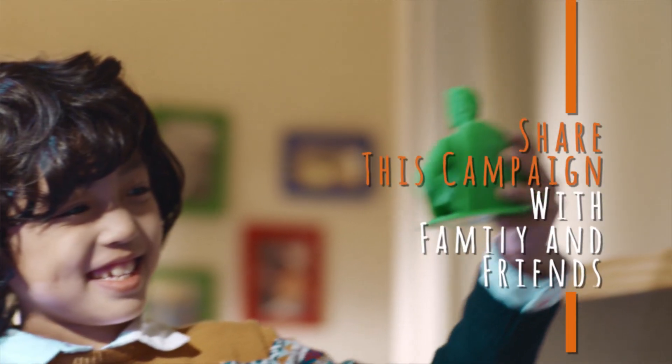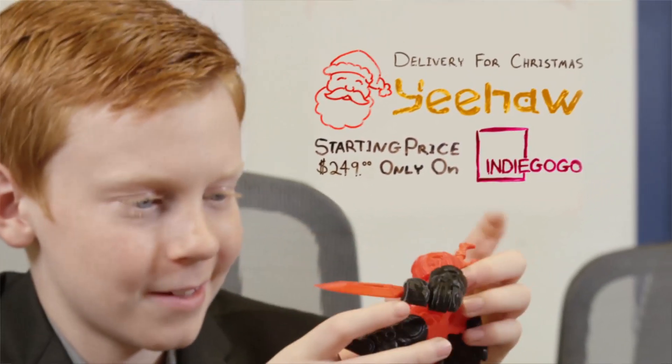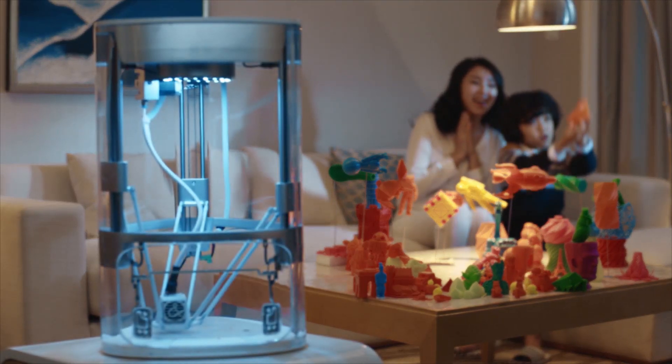And don't worry, we made it safe for grown-ups too. We made Yeehaw for all the families out there who know that there's no limit to what we can create and achieve. Support us on Indiegogo and share our campaign with family and friends. The Yeehaw is already available and is ready to be shipped in time for the holidays. Yeehaw, the 3D printer designed with kids in mind.